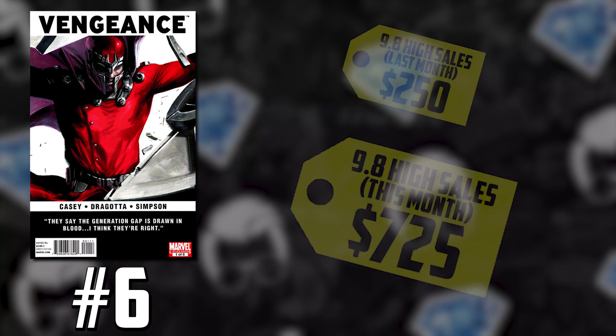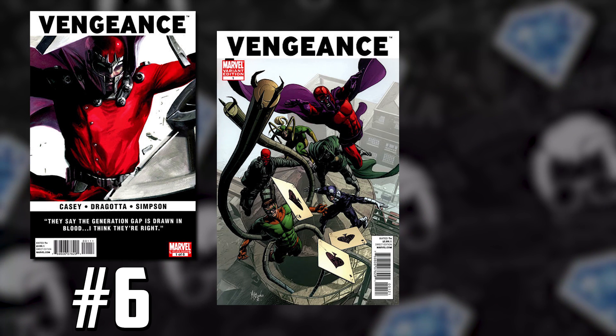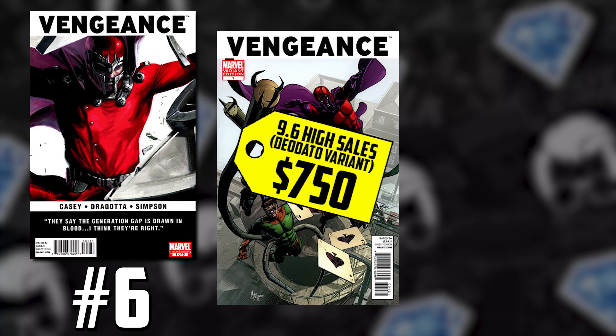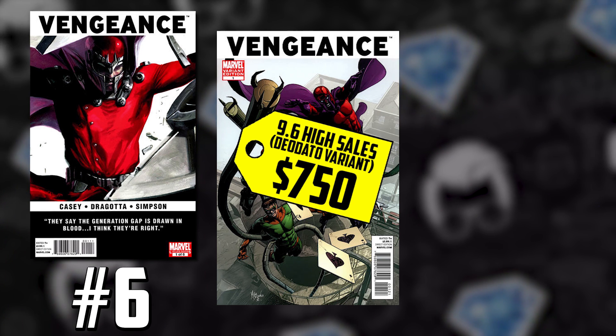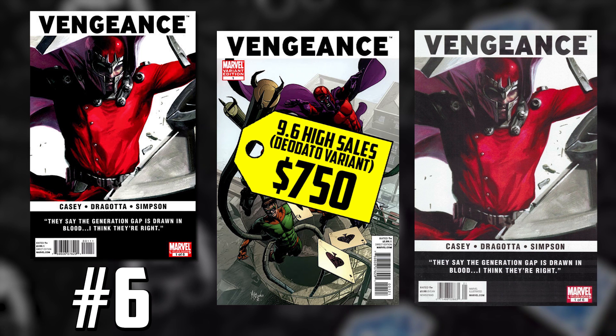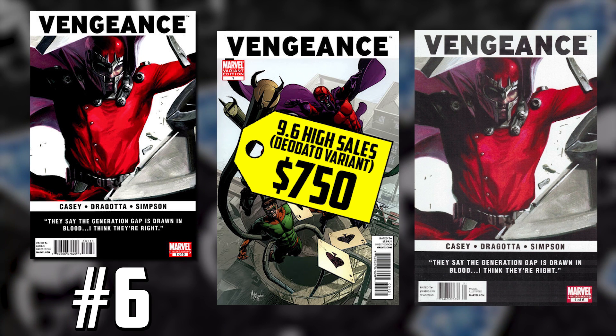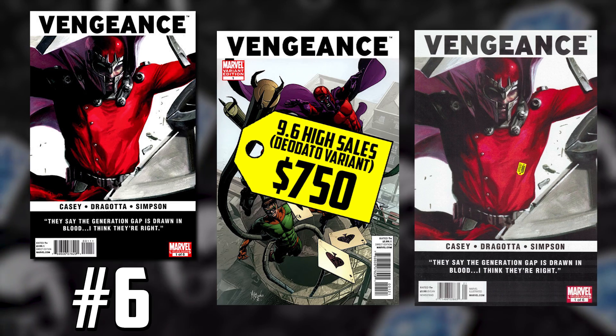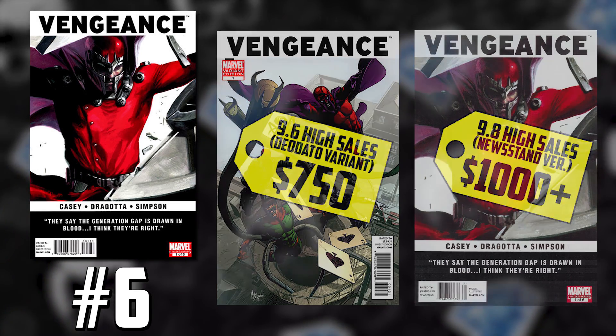There were a slew of sales, and actually a 9.6 variant hit a staggering $750. There was a monster sale — a near-mint newsstand edition traded in the private market for what is said to be upwards of $1,000. It could be that people just don't want that FOMO — that fear of missing out on one of these next-generation heroes that make it big. America Chavez could be one of them.